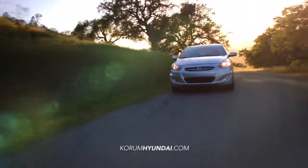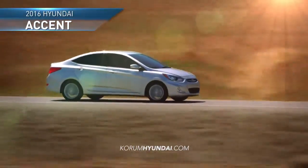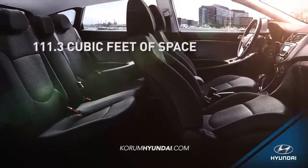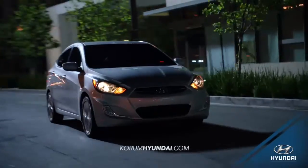With best-in-class interior space and creative design, the 2016 Hyundai Accent gives you big things in a small package. With its 111.3 cubic feet of space and full fold-down second-row seating, loading and unloading is easier than ever.